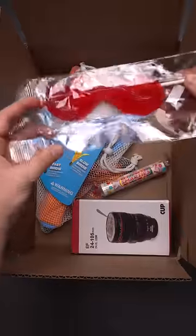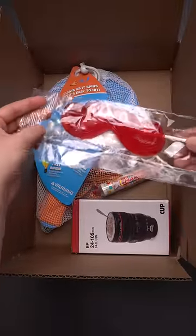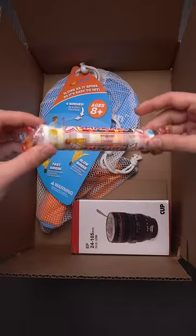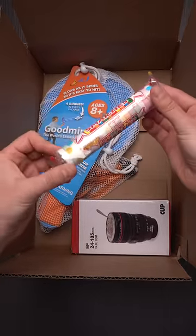Look at this — a gummy mustache affixed to a stick. Such whimsy. Mega Smarties: they took the regular smarty and mega-sized the smartness.